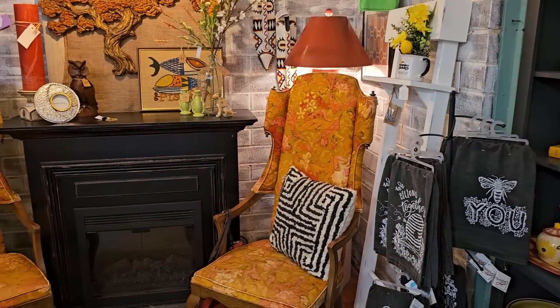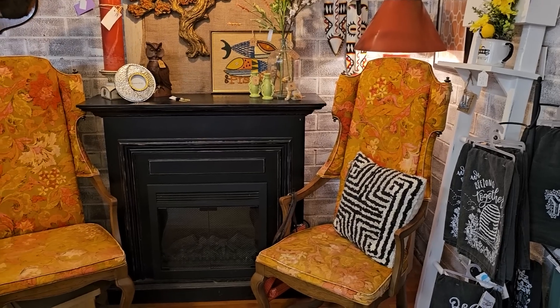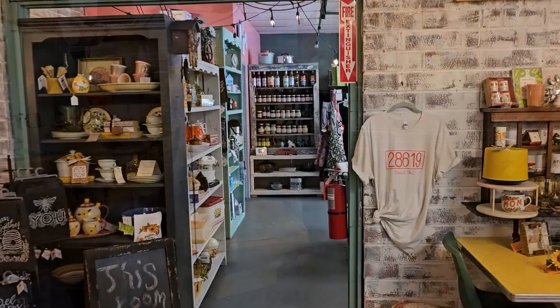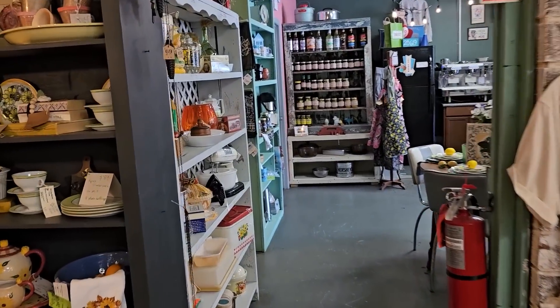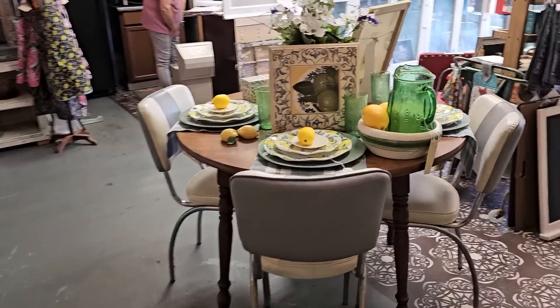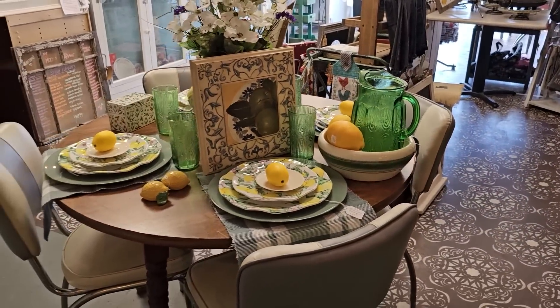Here's a little vignette they've got set up — I love, love, love those chairs; that gives me a 60s vibe. And this is going back into their coffee shop, it's called the Moo and Brew. You get ice creams, coffees, little pretzels or sweet treats back here.